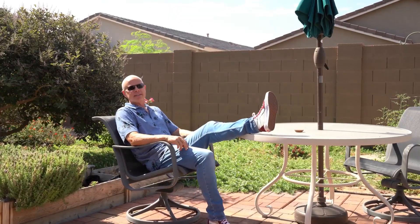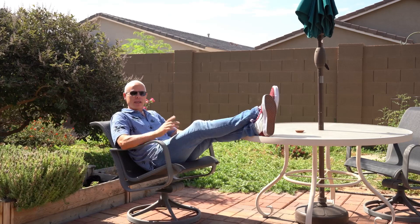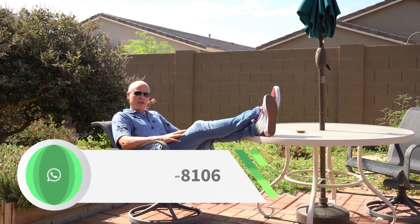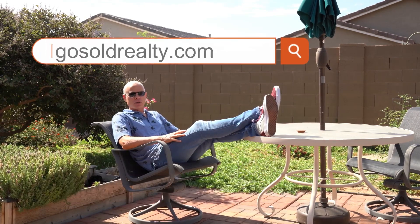If you're looking for the perfect place to put your feet up, kick back, and relax, we've got the home for you. I make it super convenient to take a look — just call me at 602-763-8106 or go to our website, gosoldrealty.com. Until next time, bye!